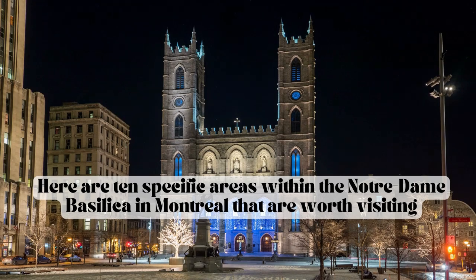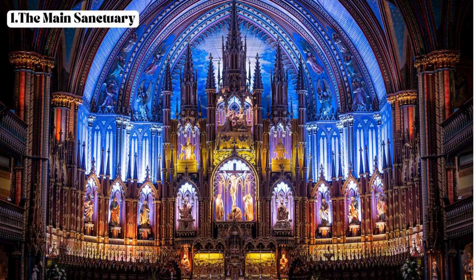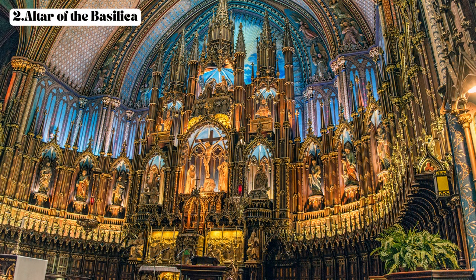Here are 10 specific areas within the Notre Dame Basilica in Montreal that are worth visiting. First, the main sanctuary — the central space of the basilica, known for its grandeur, impressive architecture, and intricate woodwork. Second, the altar of the basilica — the beautifully crafted altar located at the front of the sanctuary, adorned with ornate details and symbolism.